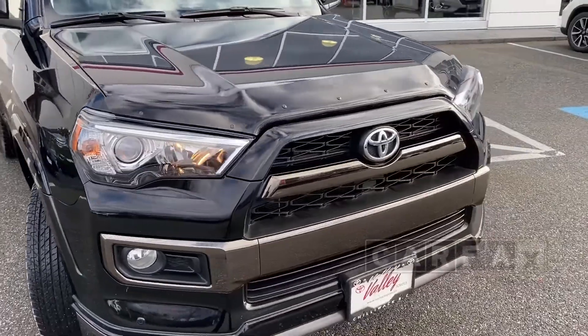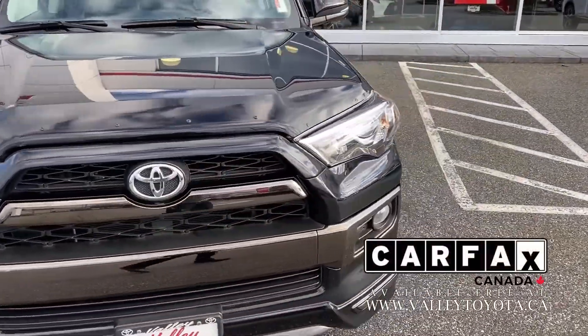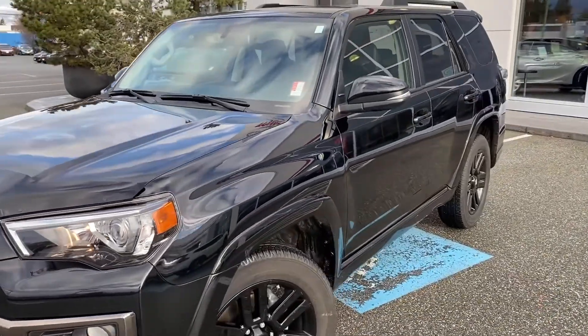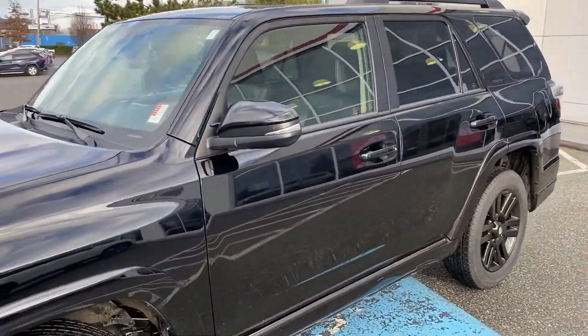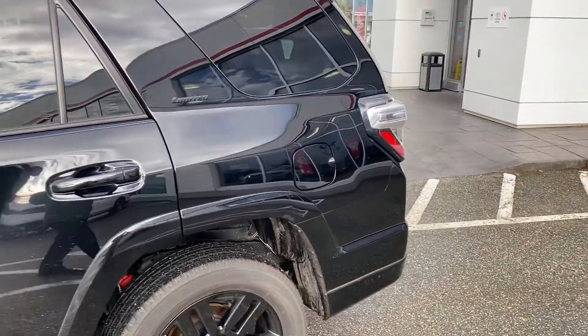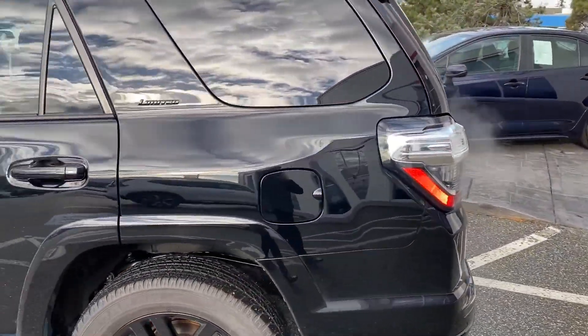It's accident-free — we have the Carfax report on our website — and we just want to give you a quick look as we walk around this unit. The customer did have the Ceramic Pro paint sealant applied, which helps with black, keeping it looking really nice.